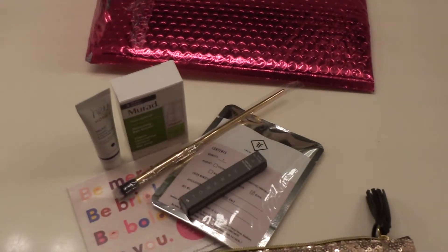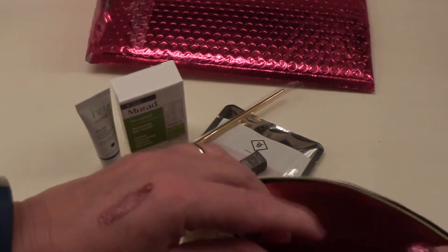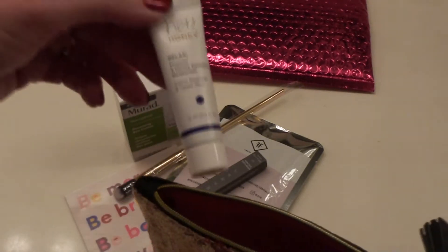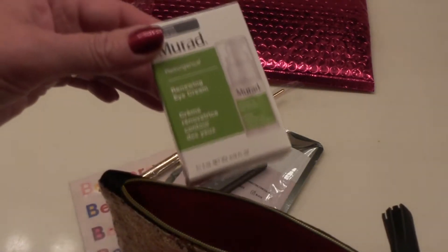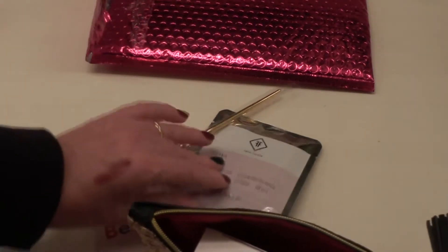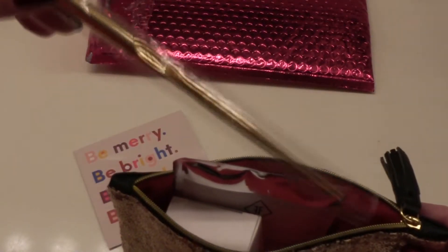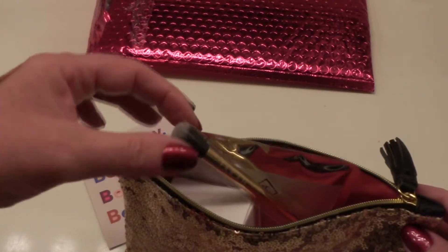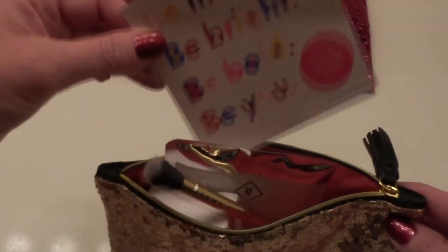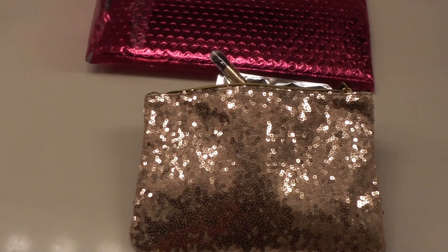Alright everyone, thanks so much for hanging out with me. Thanks for stopping by to see what was in my Ipsy bag. We had our pretty gold bag, our Ciaté Glitter Flip Luminous Lipstick, our Murad Eye Serum, our Stowaway Effortless Eyeliner, our little blush from Finding Ferdinand, and our beautiful brush by Farah. Merry Christmas everyone from Ipsy. This bag was a total success. Thank you so much for stopping in — have a great day, and we'll see you in the next video. Take care, bye-bye!